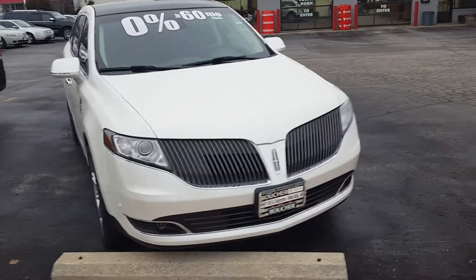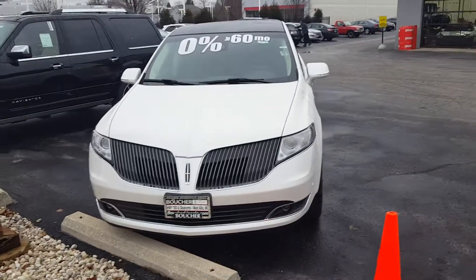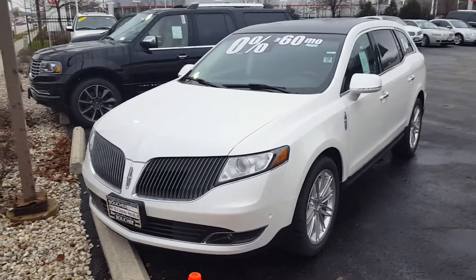Hi, this is Nick from Glory Bechet Lincoln with a video on the 2015 Lincoln MKT. For a limited time, as part of the Lincoln Wish List Event, we're offering 0% financing for 60 months.